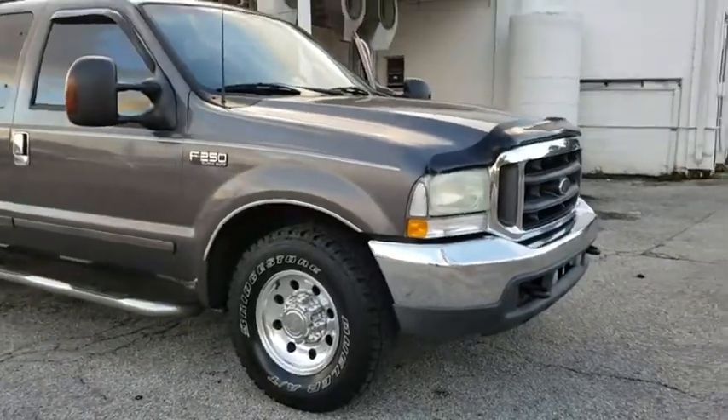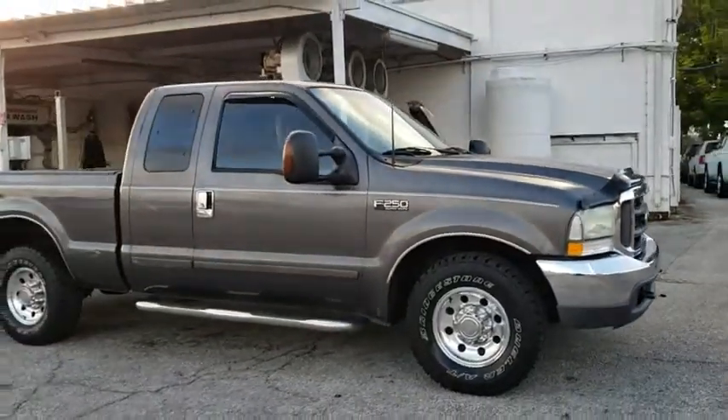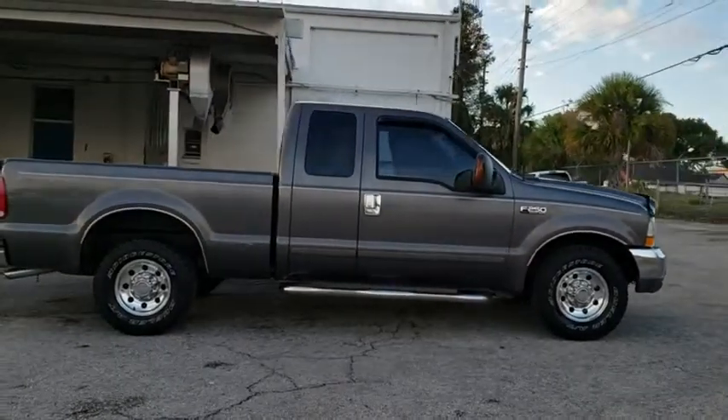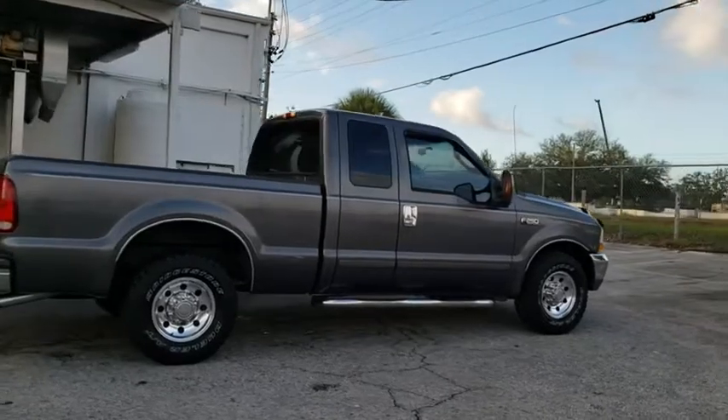The 2003 Ford F-250 Super Duty. Head-to-head fuel efficiency, head-to-head towing, head-to-head torque. Ford F-250 Super Duty.